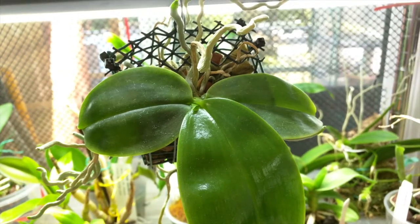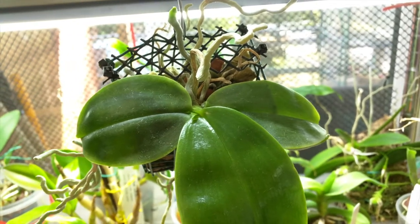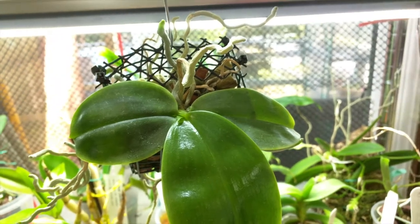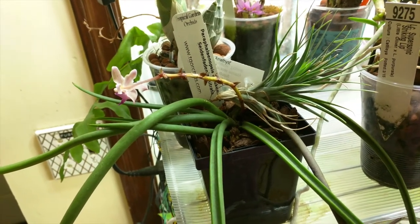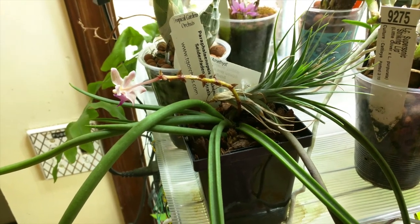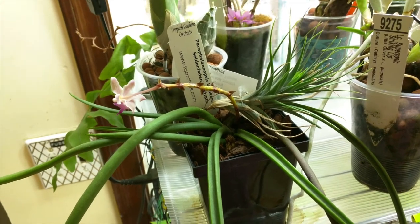This is my Phalaenopsis Javanica and it's pushing out a new leaf. Unfortunately one of the flower spikes dried up so I only have two now, but that's okay. This is my Paraphalaenopsis labukensis crossed with Renanthera Monachica — the flowers bloomed and now they are gone. I also have a video on this so that will be coming.